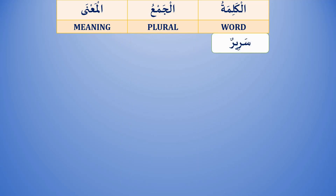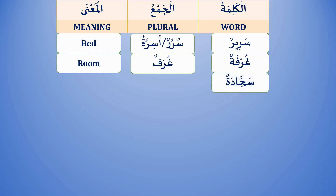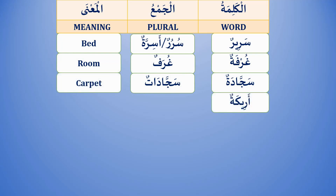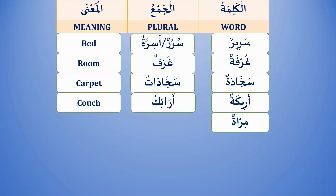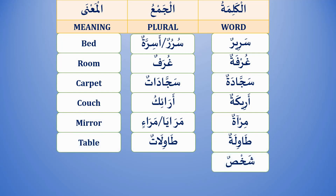سريرٌ / سررٌ — bed. غرفةٌ / غرفٌ — room. سجادةٌ / سجاداتٌ — carpet. أريكةٌ / أرائك — couch. مرآةٌ / مرايا أو مرآتان — mirror. طاولةٌ / طاولاتٌ — table. شخصٌ / أشخاصٌ — person.